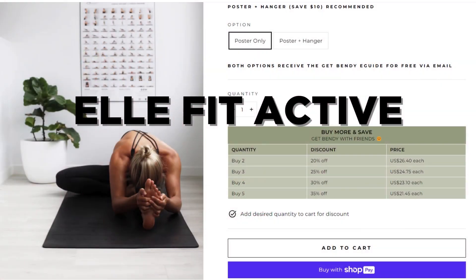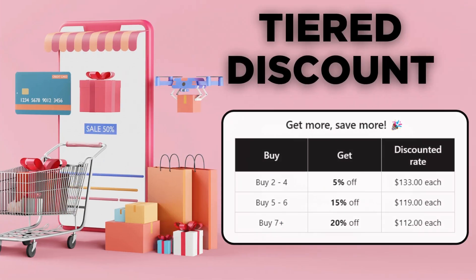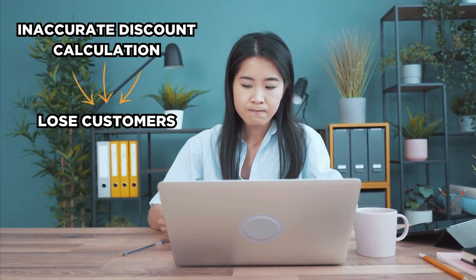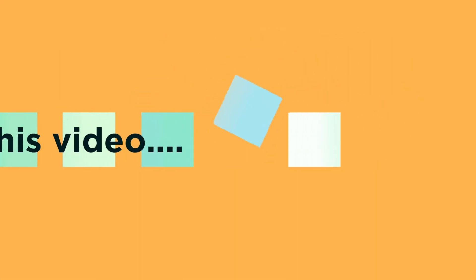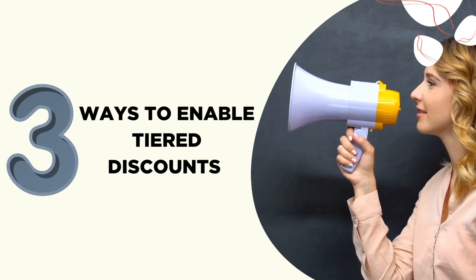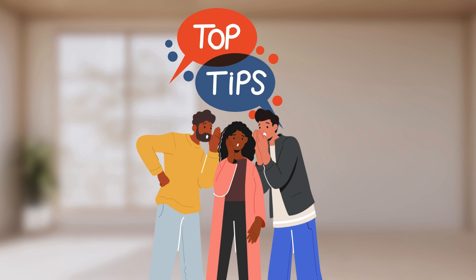Big Shopify brands like Elfit, Lightforce, and JustGlow make customers buy more through tiered discounts. But if not done right, you might end up losing customers to inaccurate discount calculations. In this video, I will show you three simple and easy methods to apply tiered discounts on your Shopify store. An extra tip for wholesale customers awaits at the end.